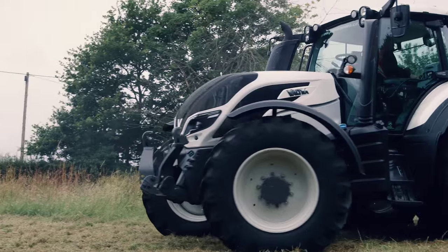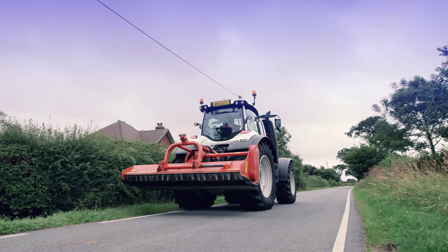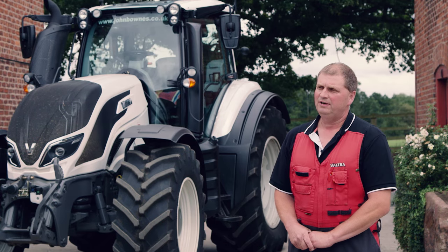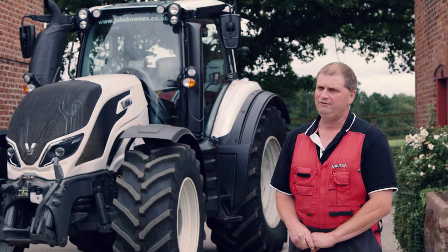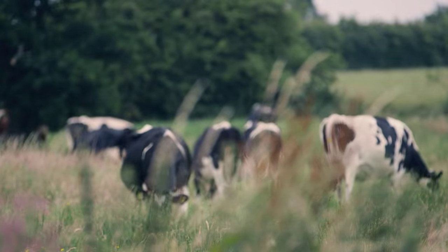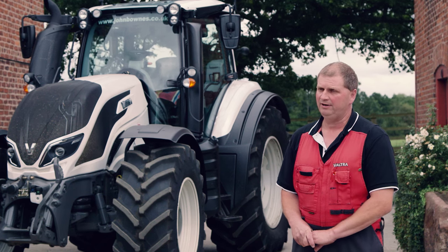What I look for when purchasing a tractor is reliability, value for money, and service and backup. Having driven tractors for over 30 years, I found the experience with the new T4 to be outstanding. I would recommend it to anybody — have a go and buy one.